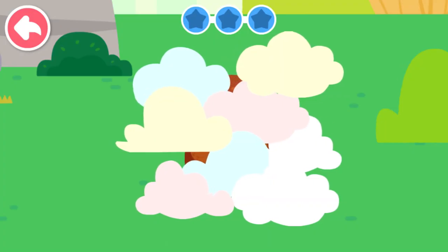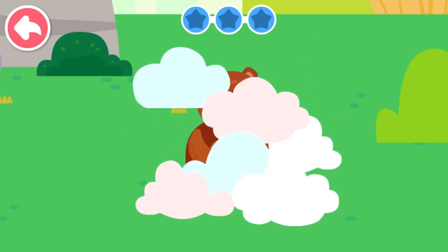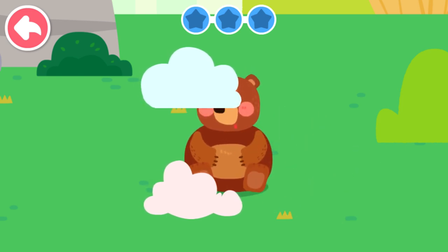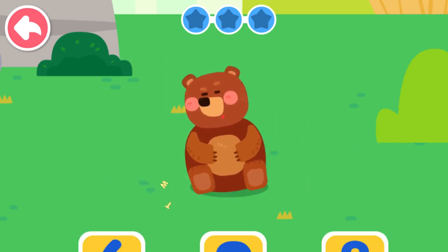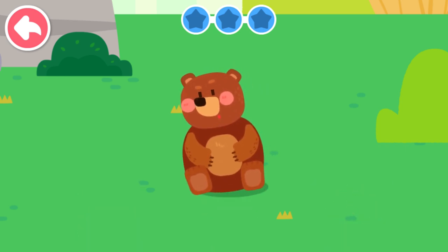Tap on the clouds and see what's underneath. One, two, three, four, five, six, seven, eight. What number does it look like? Eight looks like a chubby bear.